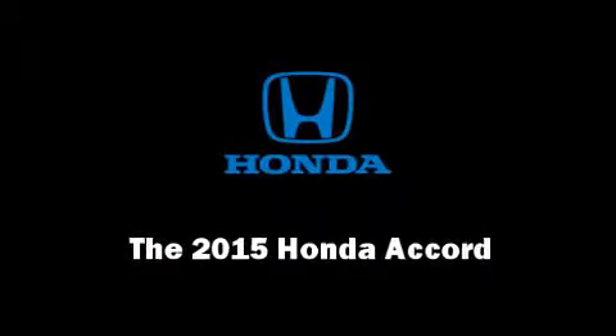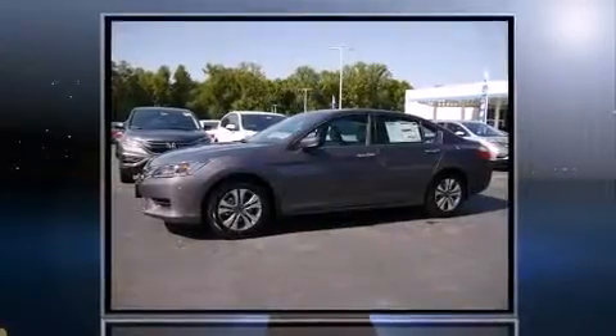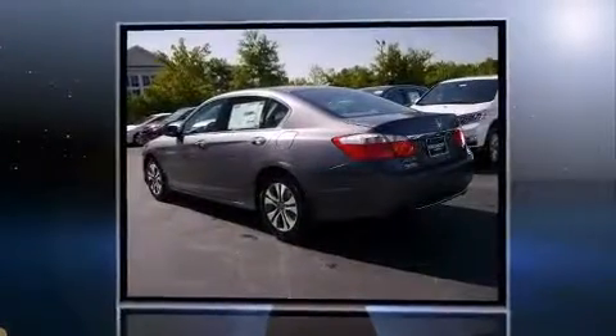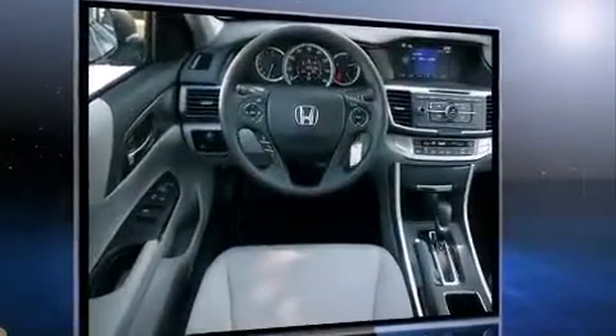Discerning drivers will appreciate the 2015 Honda Accord. This four-door, five-passenger sedan is waiting for you to take home. It features a front-wheel drive platform, an automatic transmission, and a 2.4-liter four-cylinder engine.